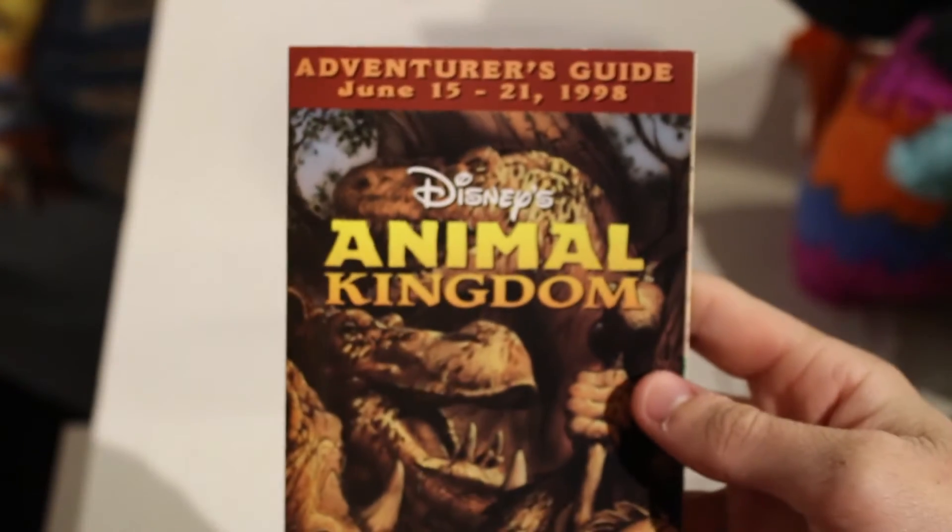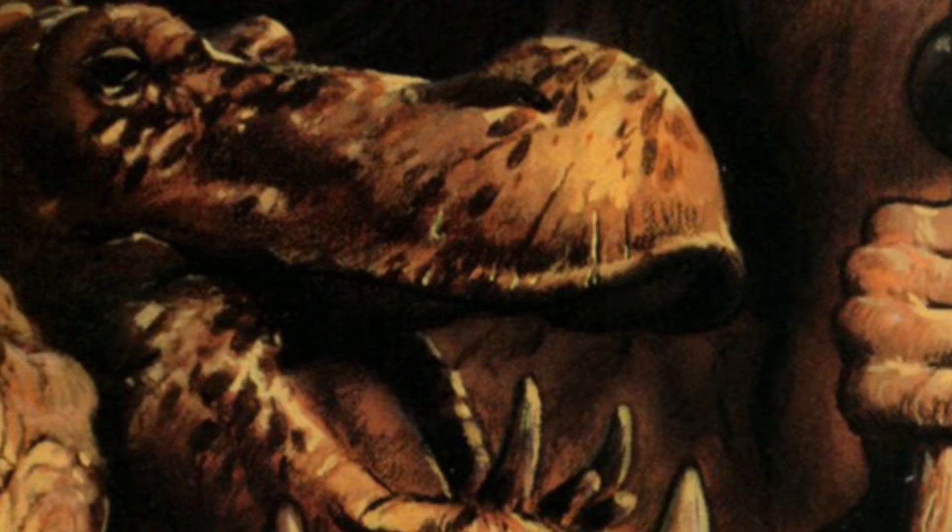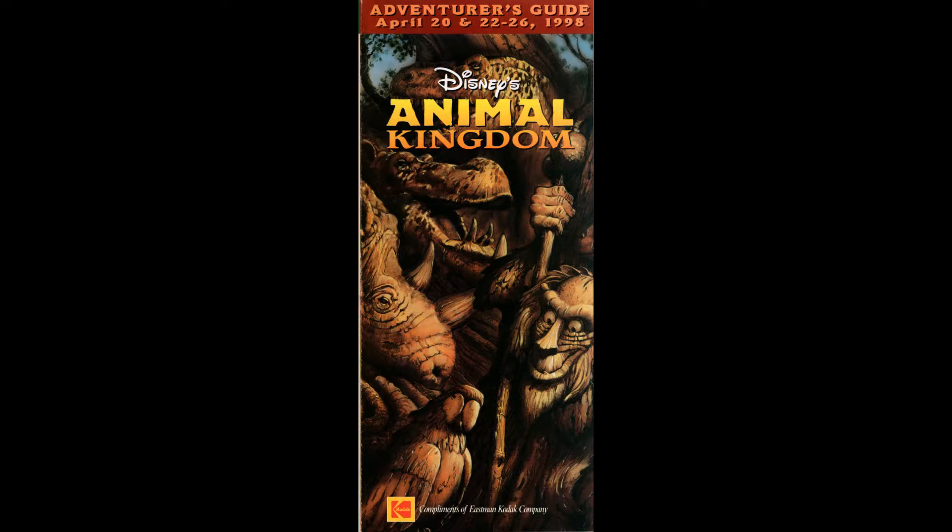On opening day there was an Adventurer's Guide — yes, I do have one. On the cover of the map were carvings from the Tree of Life: a dinosaur, a rhino, a parrot, a Rafiki, and a hippo. All of those animals symbolize something in Animal Kingdom. The dinosaur is DinoLand, the parrot is the Oasis, Rafiki is Camp Mini Mickey, and the rhino is Africa for the safari. The hippo is probably the safari too.